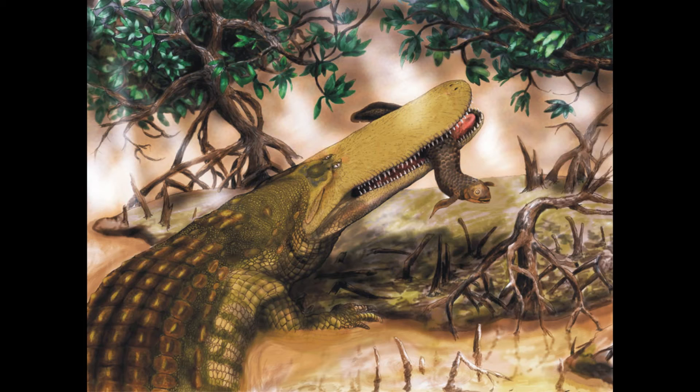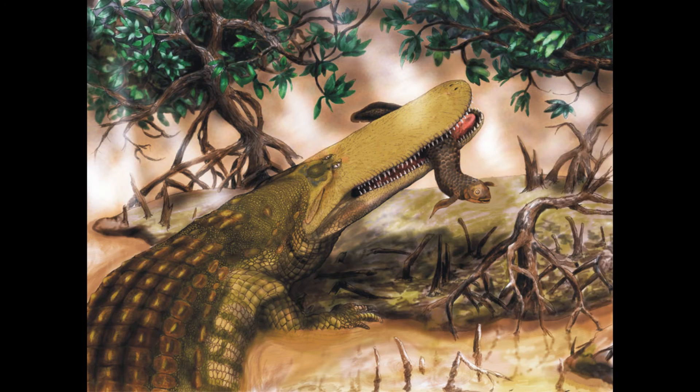This particular croc was huge, but I'll get into that later. It lived around 95 million years ago in the Cenomanian period, which was in the early Cretaceous. It's only known from a holotype specimen known as ROM54530, which is a partial brain case and skull roof.